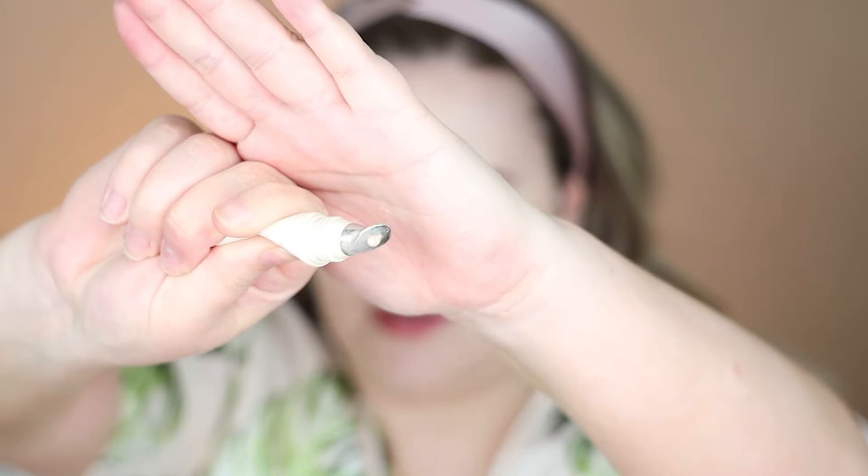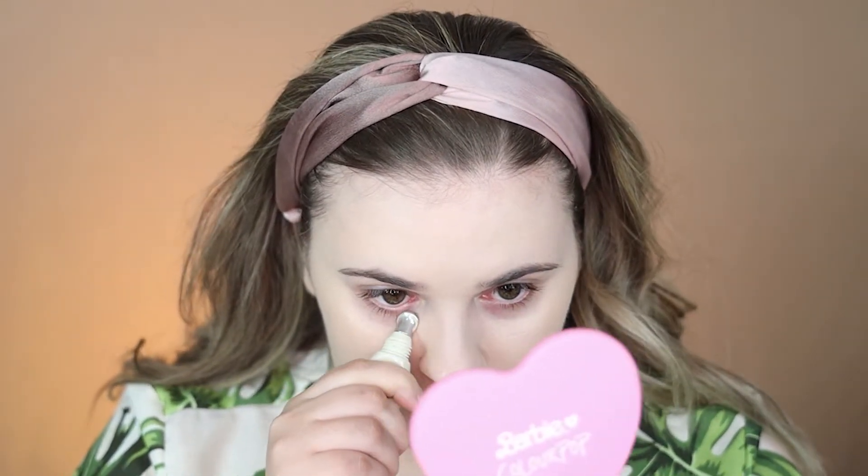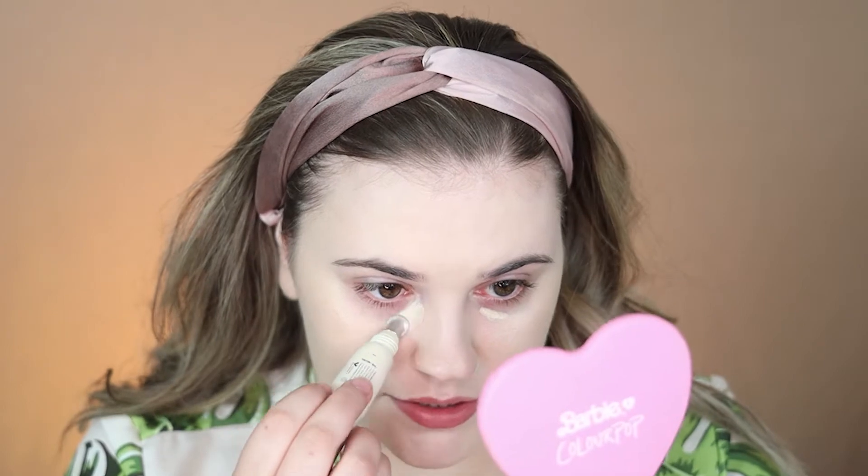I love how sanitary this applicator is — with other concealers you're dipping it on your face and back in repeatedly. I did feel like I had to push really hard so it's a little bit harder to control how much comes out. I'm just going to apply a little bit and place it — that feels nice and cooling. I'm just spreading it to get that cooling feeling without applying more.